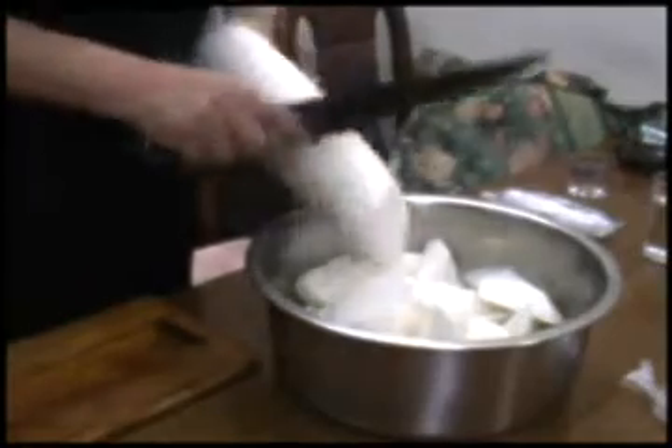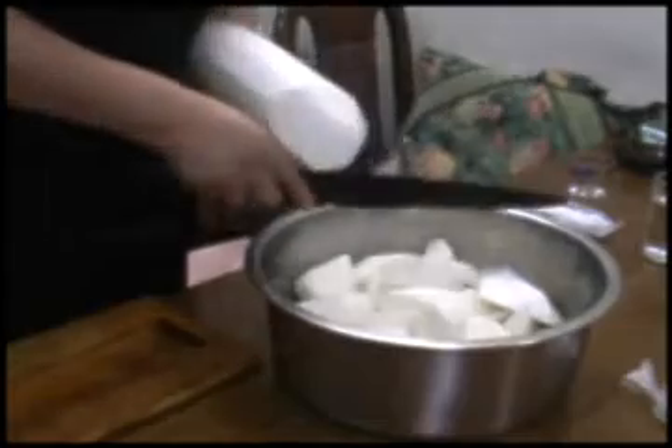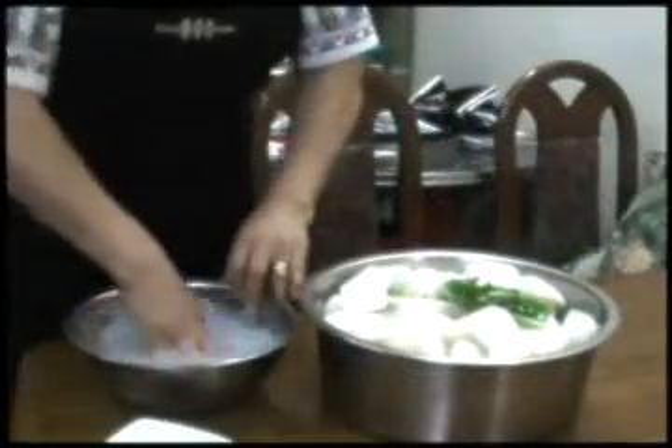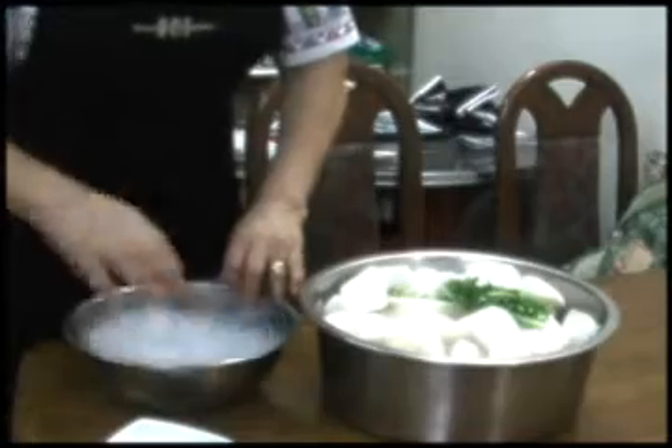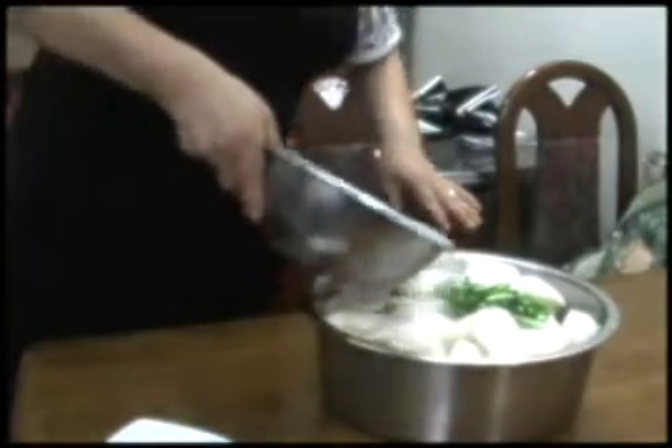In the morning, she prepares kimchi. First, chop the radish. Second, stir water that includes salt and sugar. After that, pour it onto the radish.